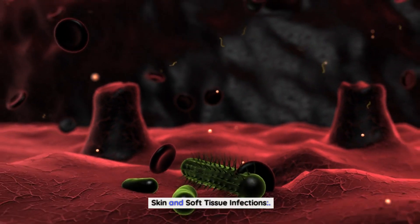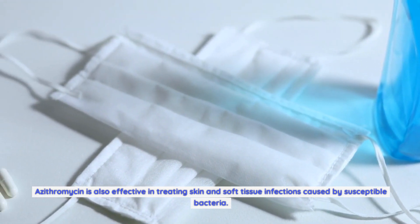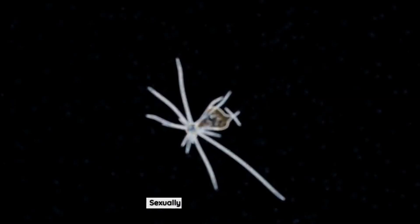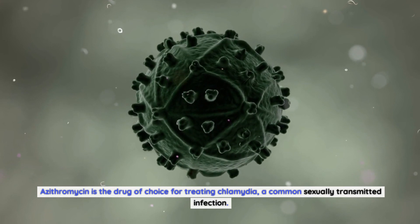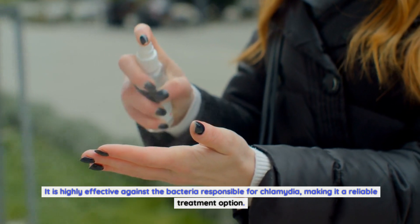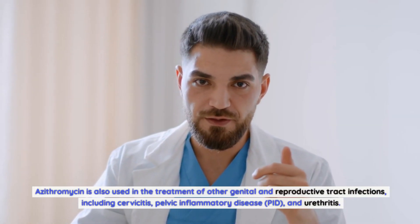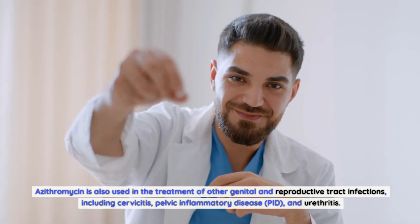Azithromycin is also effective in treating skin and soft tissue infections caused by susceptible bacteria. Conditions such as cellulitis, impetigo, and infected wounds can be successfully treated with azithromycin. For sexually transmitted infections, azithromycin is the drug of choice for treating chlamydia, a common sexually transmitted infection. It is also used in the treatment of other genital and reproductive tract infections, including cervicitis, pelvic inflammatory disease (PID), and urethritis.